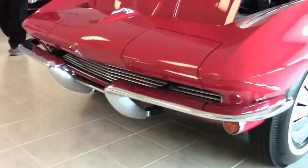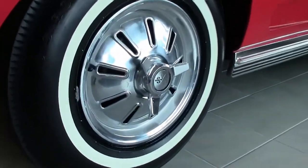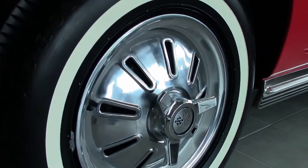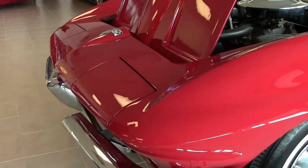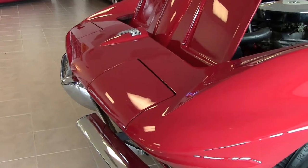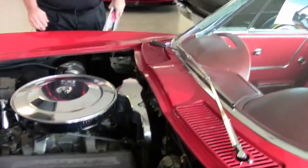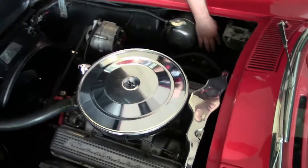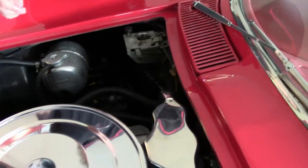It is wearing a set of original bias ply style tires. I do want to point out there are a couple blemishes in the paint, but overall the paint is in excellent shape. Chrome is very good on the car as well as the frame. It does have an original style battery in it with shielding.